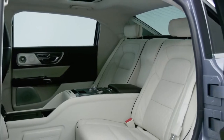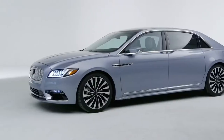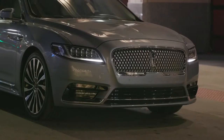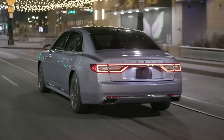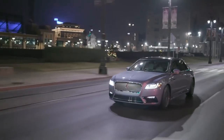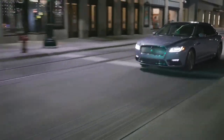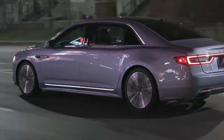The 2020 Lincoln Continental standard powertrain features a 3.7-liter V6 engine that puts out 305 horsepower. While that may sound like a lot of muscle, it translates to merely okay acceleration on the street — it'll get you where you need to go without drama, but it doesn't offer much excitement. Two twin-turbocharged V6 engines are available: a 2.7-liter that makes 335 horsepower and a 3.0-liter that's good for 400 horsepower. Both deliver forceful acceleration. A 6-speed automatic transmission is standard throughout the lineup.